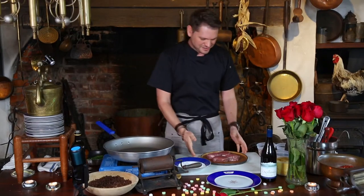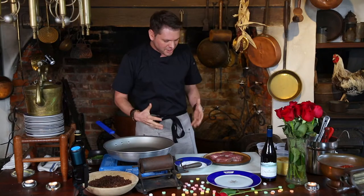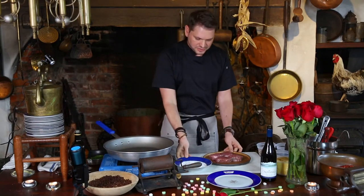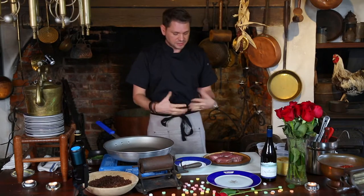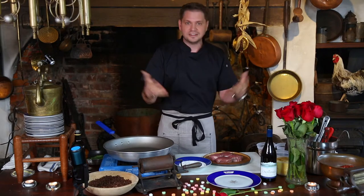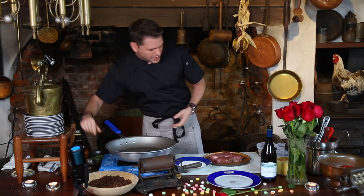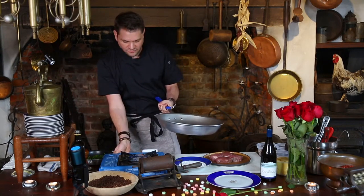Thank y'all for joining in, guys. Valentine's Day is this weekend, so I thought it would be fun to do a recipe that was scaled down for two — something kind of romantic. Like all the things we like to do, something very easy that you could put together at home. You don't want to spend too much time cooking on Valentine's Day, so I wanted to do something that is great but can be put together very quickly.